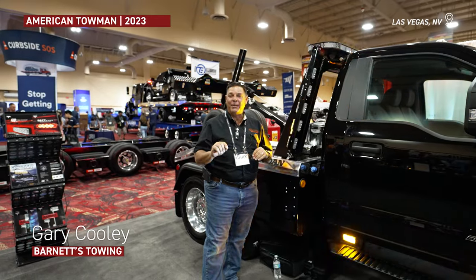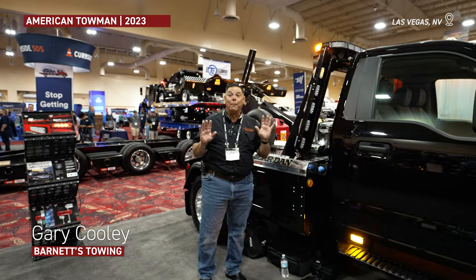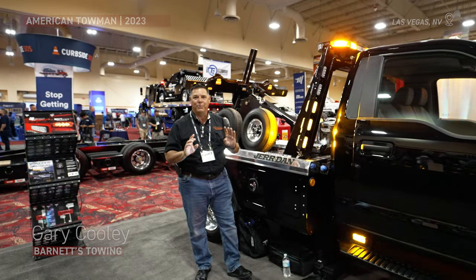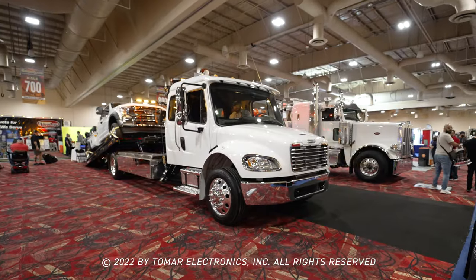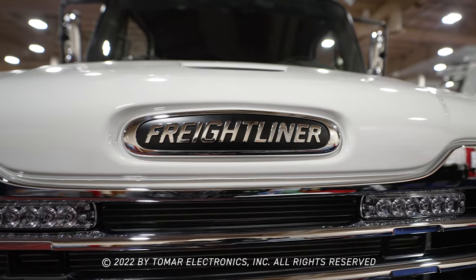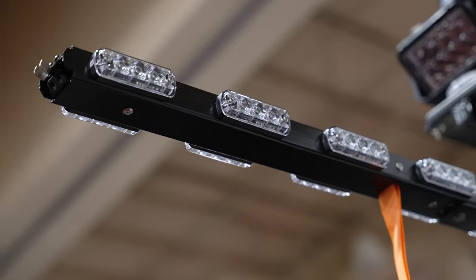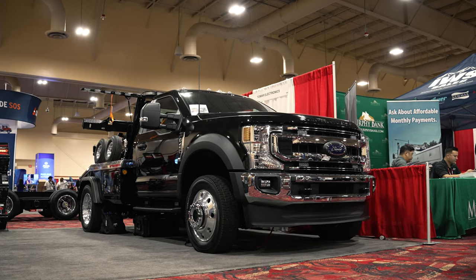Hey folks, it's Gary here and I'm at the tow show in Las Vegas and I found something that just blew me away. You're gonna absolutely love this. This is the coolest thing ever. Check this out.